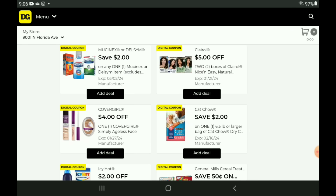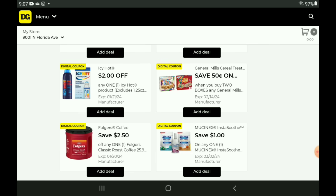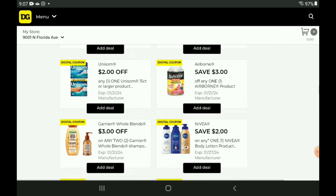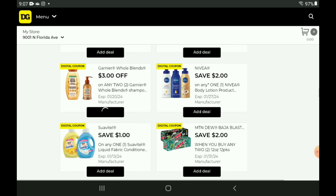We have a $2 off one for our Mucinex — pick up the six count, priced at $6.75, after the coupon you pay $4.75. We do have a $3 off two for our Garnier Whole Blends, which are on sale this week at $3.75 each — after the coupon you are going to pay $4.50 for two.